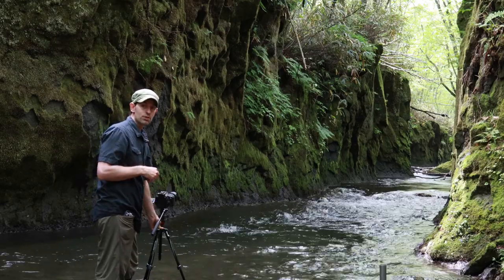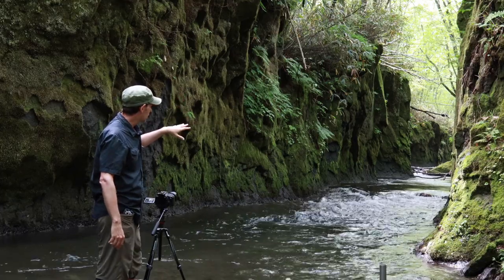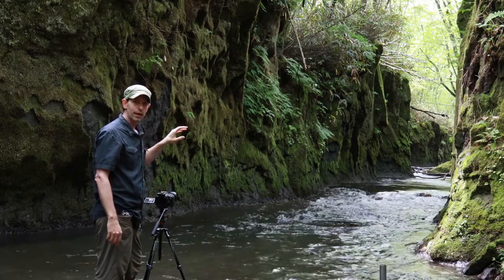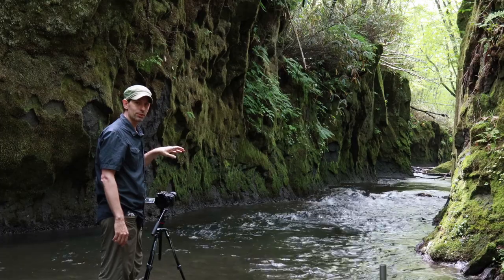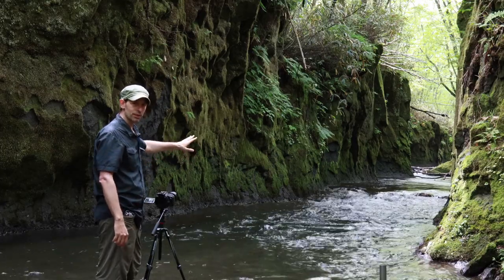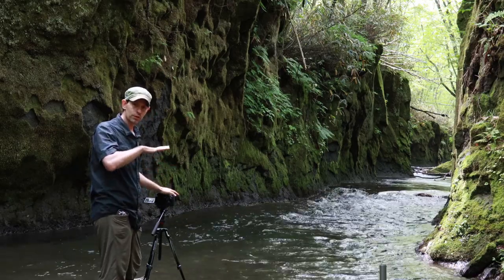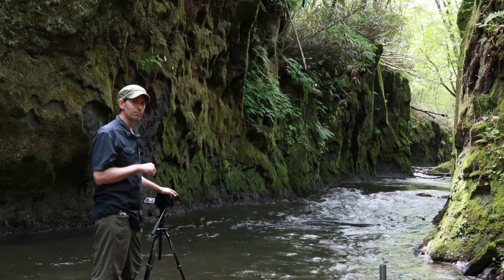I'm shooting up the stream here and there's some wonderful diffused light coming through the trees. I threw on a six-stop neutral density filter because I want to get that water. There's just a little bit of rapids here, so with the six-stop ND filter I'm able to get the water to be nice and smooth and creamy looking.